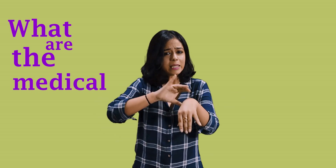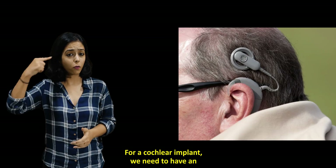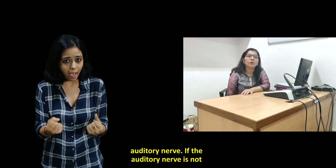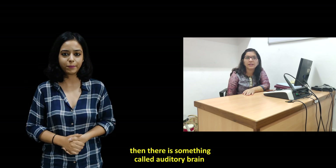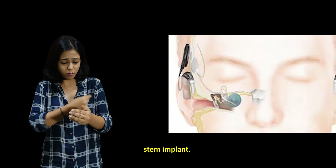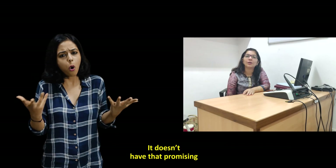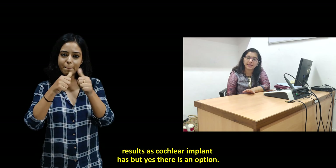For a cochlear implant, we need to have an auditory nerve. If the auditory nerve is not there, then the cochlear implant is not successful. In that case, there is something called an auditory brainstem implant, though its results are not as promising as those of a cochlear implant.